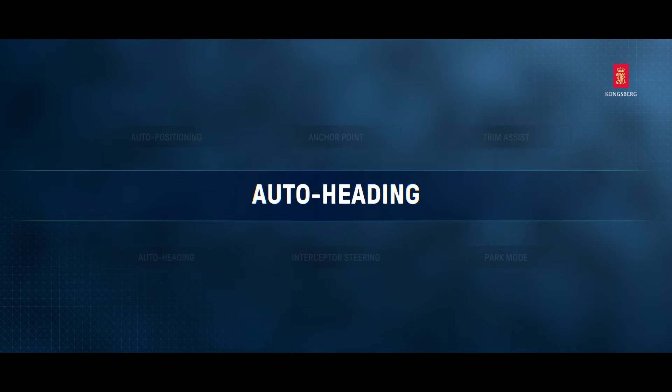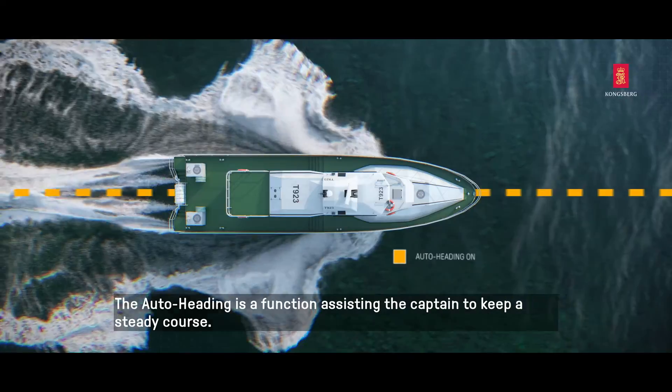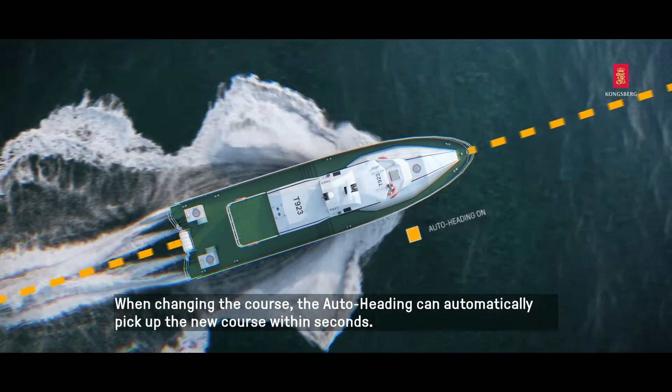Auto Heading. The Auto Heading is a function assisting the captain to keep a steady course. When changing the course, the Auto Heading can automatically pick up the new course within seconds.